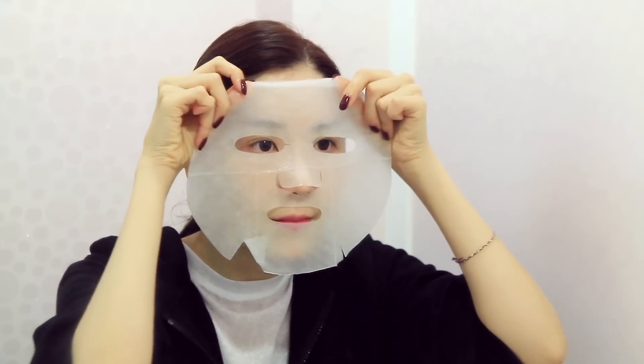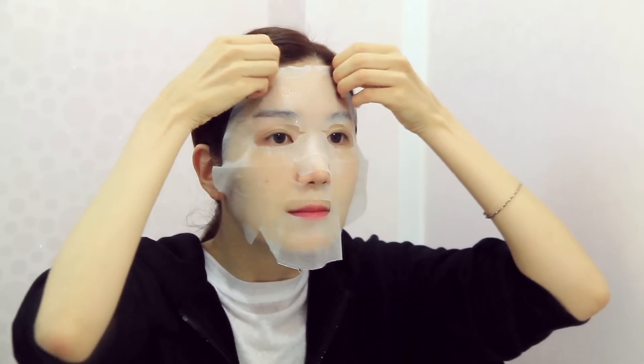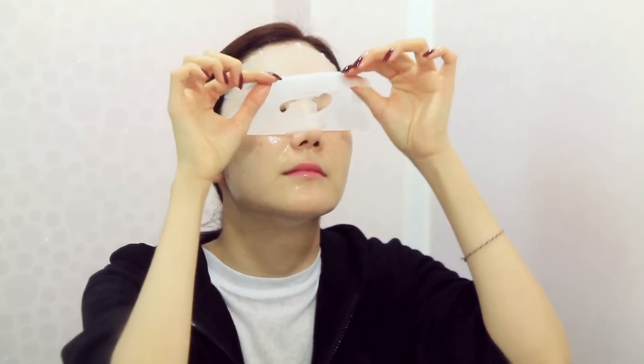I'm gonna put the toner on with my hands. I'm going to use this sheet mask for 10 minutes so my makeup can go on smoothly for my date. I'm gonna finish off my skincare with a whitening moisturizer.